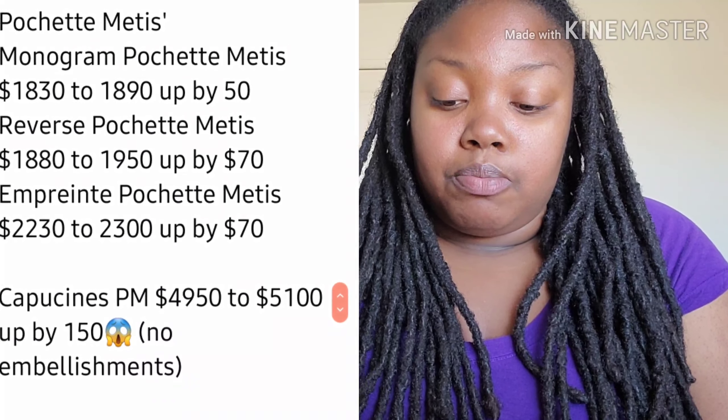The Tournelle was discontinued maybe a year or two after I got it — it didn't seem to be that popular for whatever reason, but it's a beautiful bag. They also had a similar bag called the Phoenix before that, but those bags just didn't seem to hit it off. I love them though — they're beautiful bags.